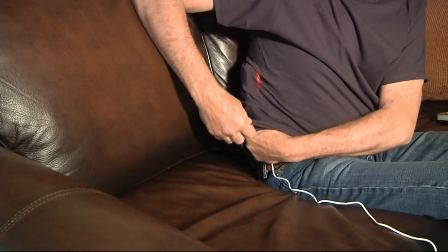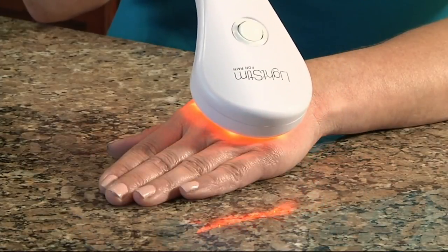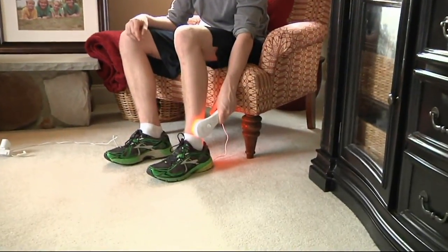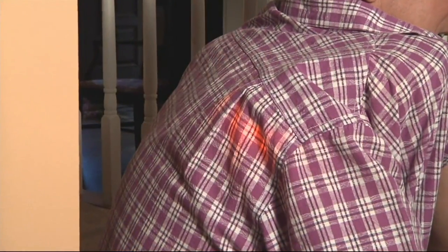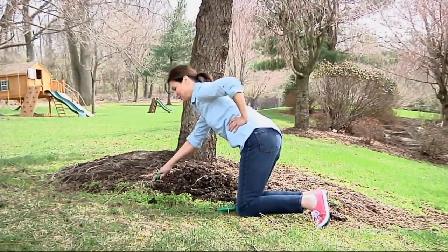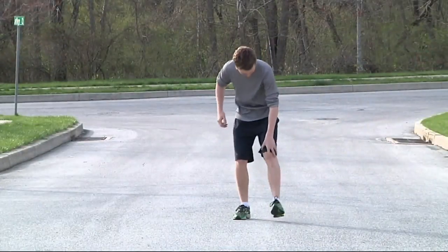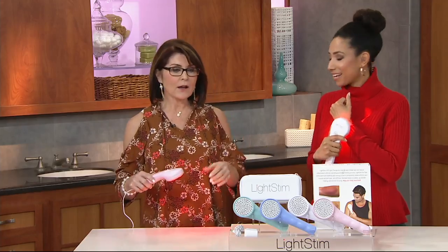Whether you have a chronic problem with arthritis, tweaked your back, or were shoveling snow, LightStim can help. What it offers is a natural and effective, non-medicinal alternative — no pills, no goops, no creams. You can just sit down while watching television or working at the computer and enjoy what LightStim offers. Some people experience pain relief immediately; for others it takes a little while.